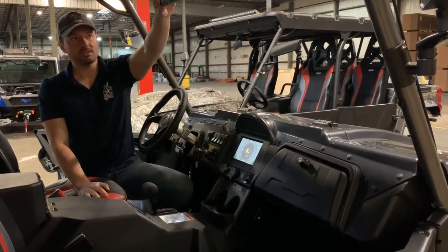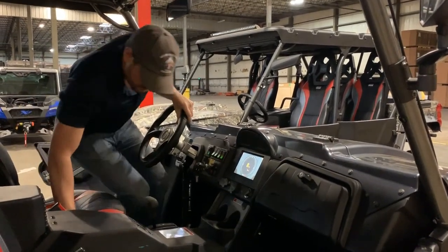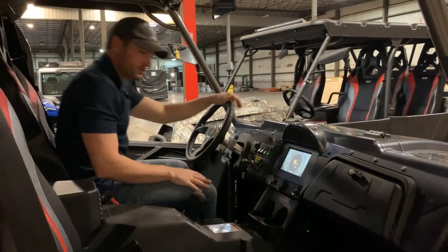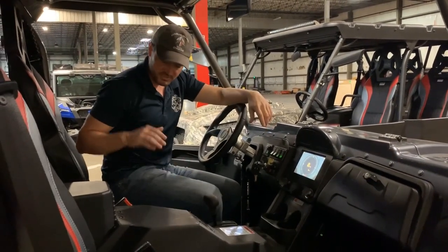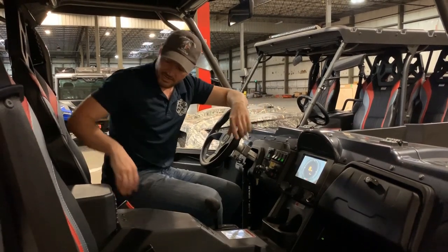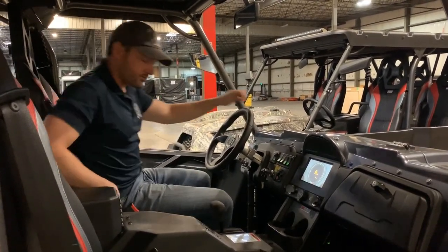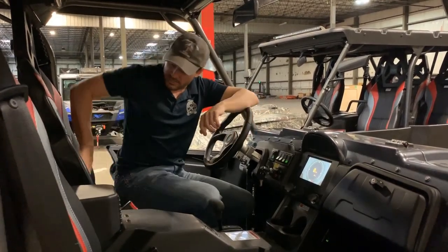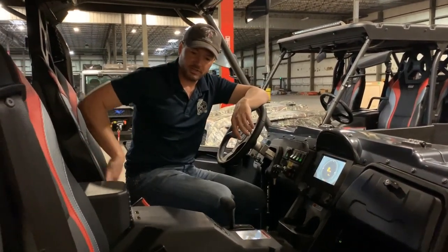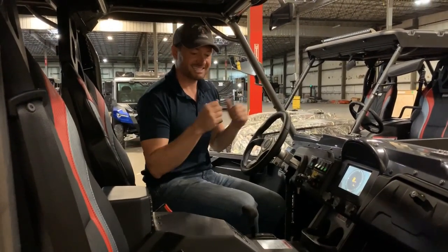You do have a rearview mirror and side mirrors. Sitting in the vehicle, these seats are really nice because they were designed here in the United States — they give you additional side support for when you're rocking back and forth, plus a lower lumbar support. The seats are gripper seats so you're not going to be sliding around on them — they're not slick seats.